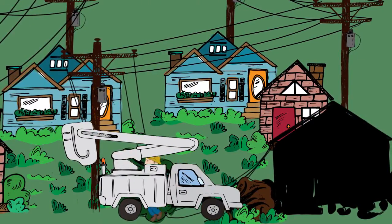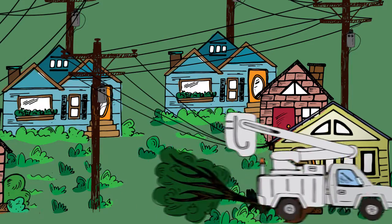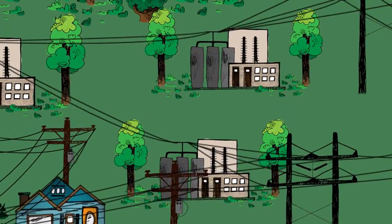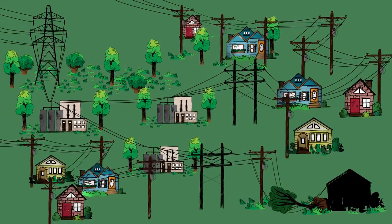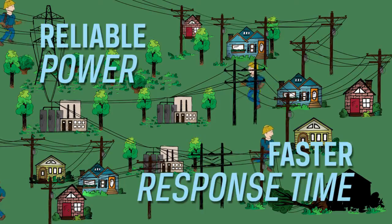When the problem is in the tap lines, co-op line crews will fix outages in an order that will restore service to the greatest number of members at a time. As you can see, restoring power after a major outage is a big job and involves much more than simply flipping a switch or removing a tree from a damaged line. When co-ops work to restore power, they often have the capability to work on multiple parts of the system simultaneously, ensuring reliable power with a faster response time.